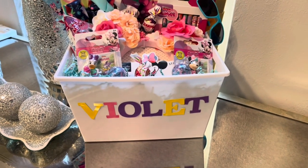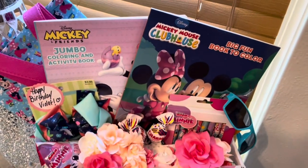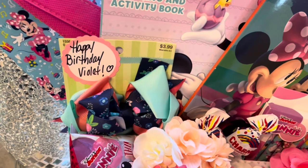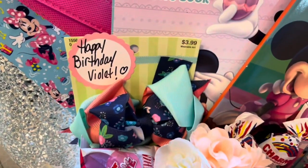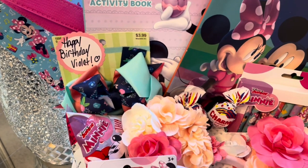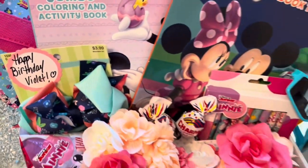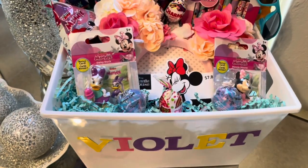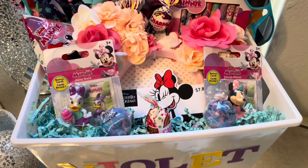Here is the Minnie Mouse birthday basket for Violet — this is going off to California today. I have the two coloring books, the shades, and the little Minnie Mouse tote bag. Since it's her birthday, I found this little bow from my basket stash and put a sticker on it that says 'Happy Birthday Violet.' I could have put 'Happy Third Birthday' — I may add that. I'm glad I went down to my basement where I keep all my basket stuff, because I needed more tissue confetti paper and that's when I ran into this bow.